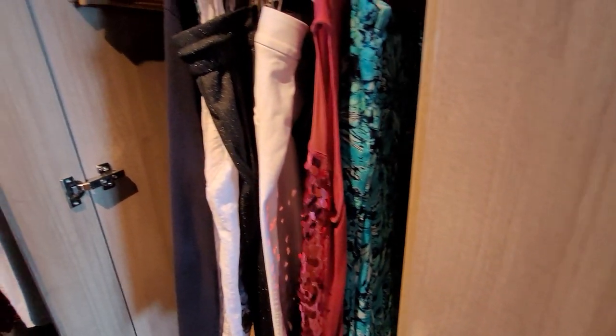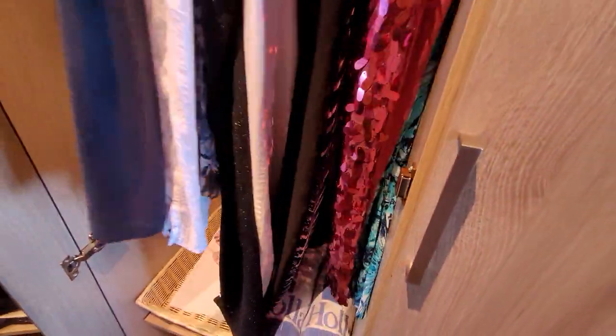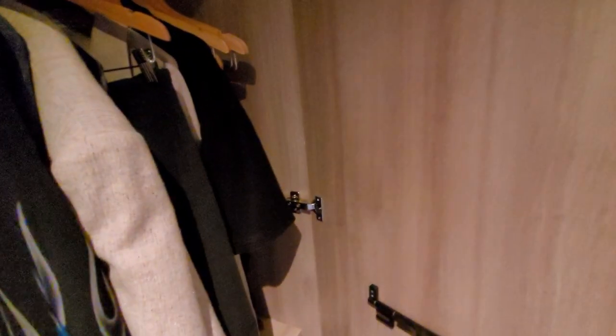Lots of storage space. We have one closet which is longer, for longer dresses, pants, etc. There are Holland America towels for you to take if you're going to the beach on one of your shore excursions, and a shelf underneath as well. There is a full-size mirror in this closet. The closet beside it is more for shirts and that length, with a tie rack and shelves underneath where you can put shoes or folded clothes.